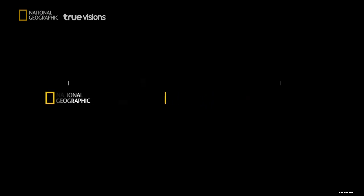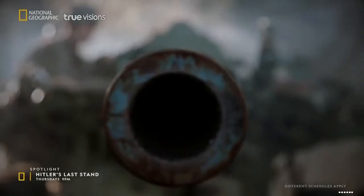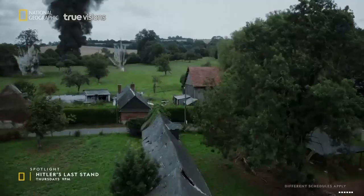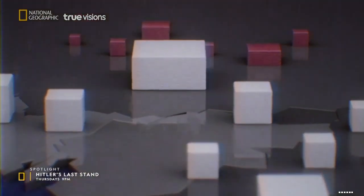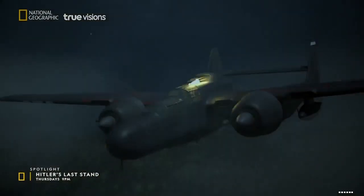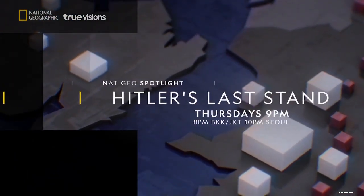The allies advance across the battlefield of Europe, both sides playing for survival. With expert insights and immersive re-enactments, National Geographic takes an unflinching look at this desperate game of advance and retreat. One side has everything to win, the other everything to lose. Hitler's Last Stand, Thursday nights at 9, new to National Geographic.